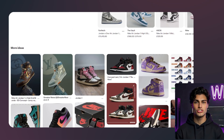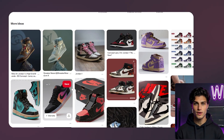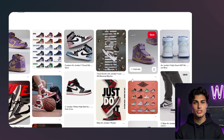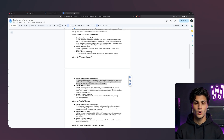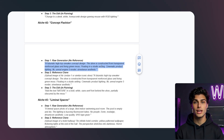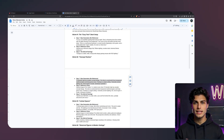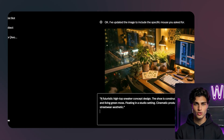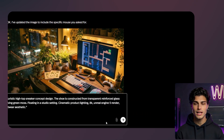Niche number two: concept fashion. This niche drives massive engagement through debate. You see pages posting things like, what if Nike collaborated with Marvel, or the Apple eye shoe. These posts go viral because people argue in the comments about whether they would buy them. It is absolute hype beast bait. Let's try to create a sneaker made of glass and moss — a sustainable future concept. I'm going to paste a prompt that describes a futuristic high-top sneaker concept design. The shoe is constructed from transparent reinforced glass and living green moss. It's floating in a studio setting with cinematic product lighting. I want this 8K, Unreal Engine 5 render quality with a streetwear aesthetic.